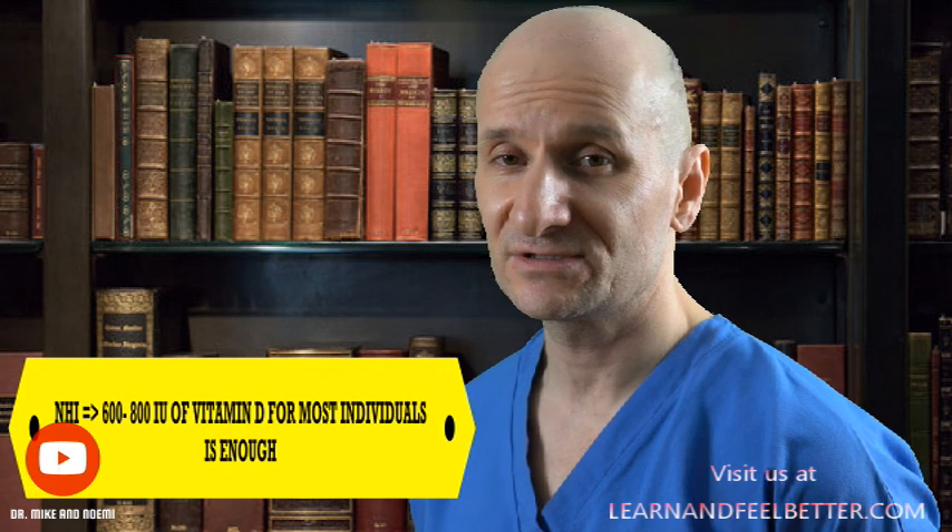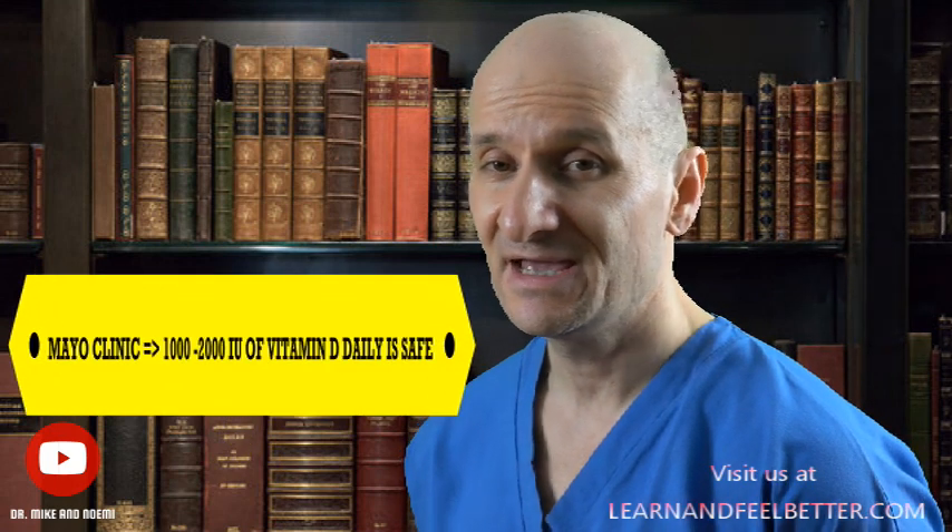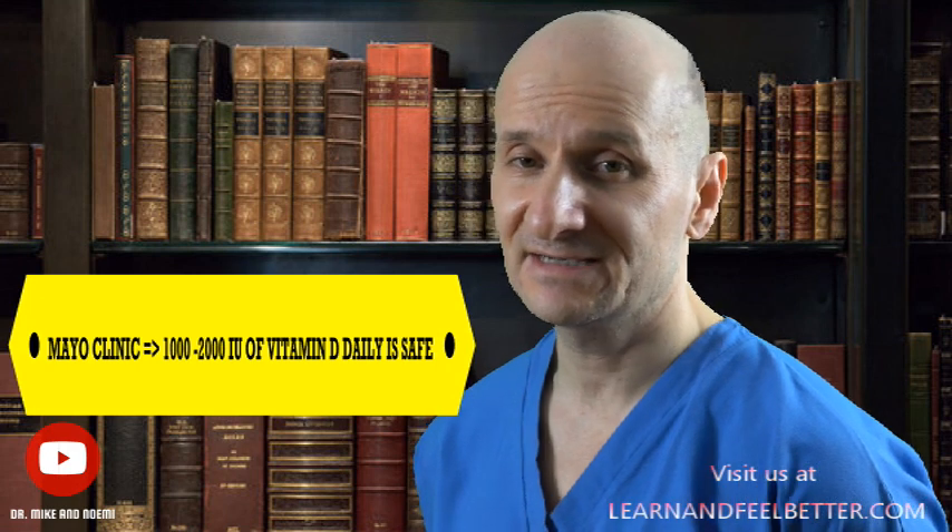How much vitamin D should we be taking? Determining the appropriate amount can be challenging, as individual needs may vary depending on several factors. According to the National Institutes of Health, most adults should aim for a daily intake of 600 to 800 IU of vitamin D. However, the Mayo Clinic suggests that a supplement providing 1,000 to 2,000 international units per day is generally safe and can help maintain satisfactory blood levels of vitamin D.